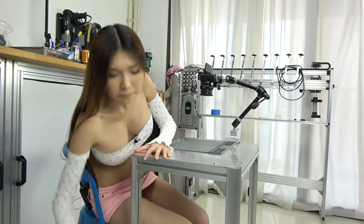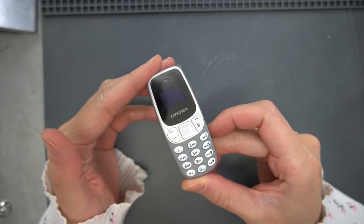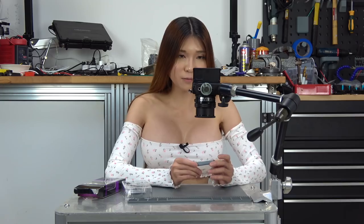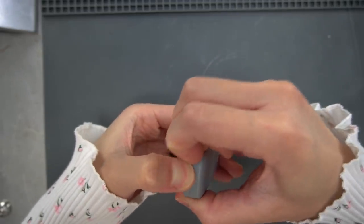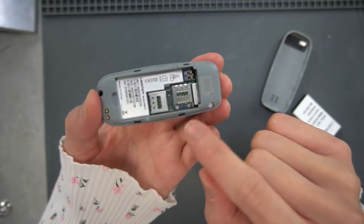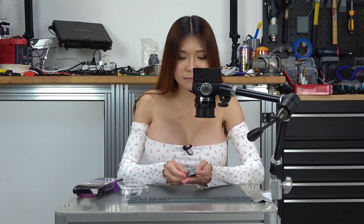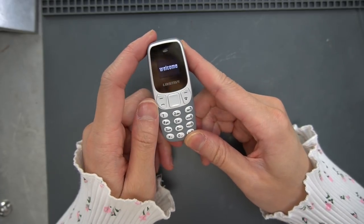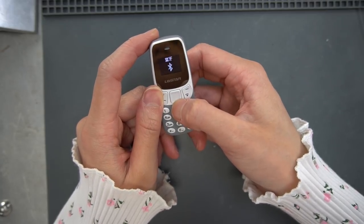Let's unbox the next one. This one might look a little bit familiar — it looks like an old version of the Nokia cell phone, but it's much, much smaller. I think the biggest feature of this one is it has two SIM card slots. So let's open it and take a look. In here you can see the dual SIM card slot. Now let's power it on.